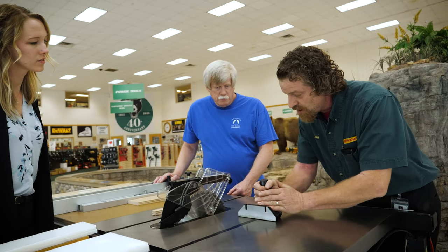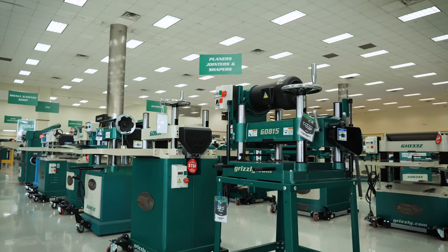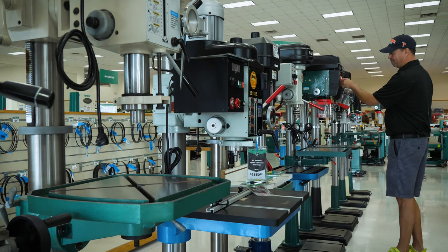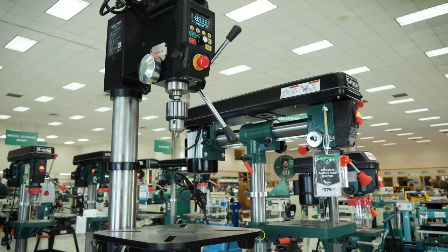I'd always heard about Grizzly tools and knew they had excellent table saws and stuff like that. As a consumer, when I buy something I want to get my hands on it before I buy it — I like to see, feel, touch, and if possible use something before I purchase it. And that's what our showroom is about. It allows the consumer to come in, look at the product before they make the purchase, touch it, feel it. The equipment is displayed very nicely.